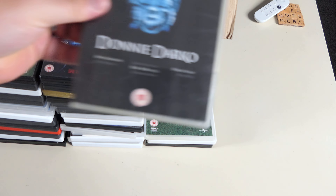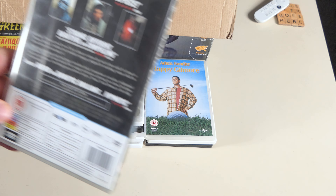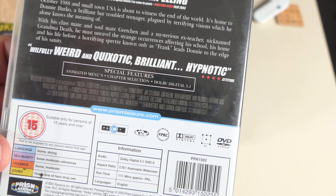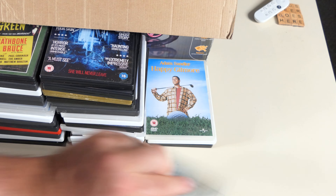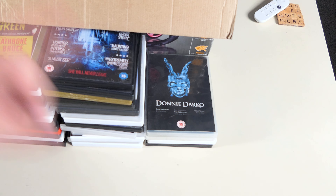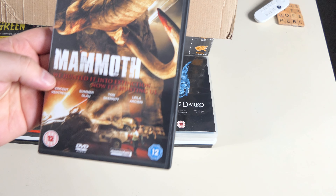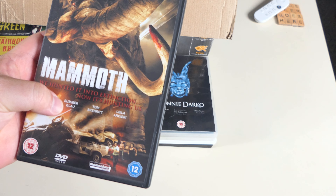Donnie Darko — we can pair this up with the Brick comparison. Donnie Darko is a bit of a cracker — top-notch film. Special features include animated menus and chapter selection — crap features, but it always was released on budget, which was a bit of an insult because it was such a good movie. It had a sequel as well, didn't it?